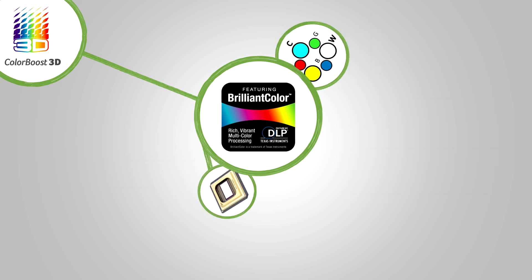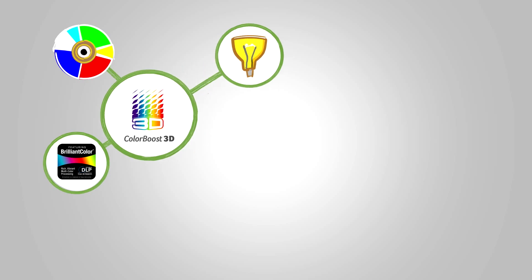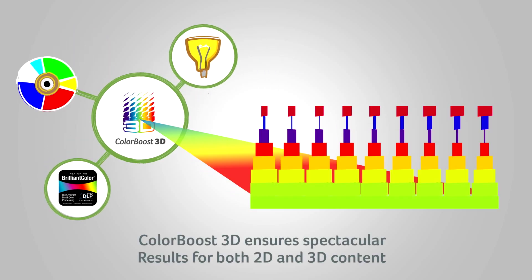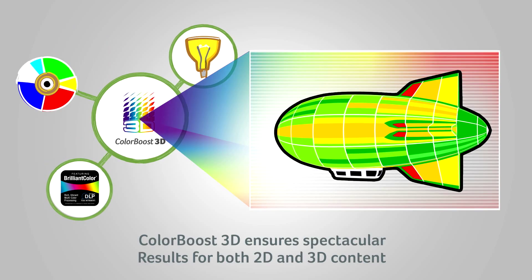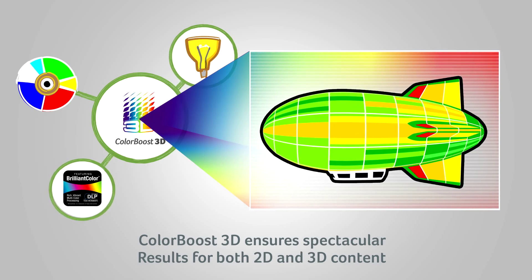As a result, Acer's ColorBoost 3D technology offers superior color brightness and saturation while reducing color shifts and brightness decay. The quality is spectacular with all types of content, 2D and 3D.